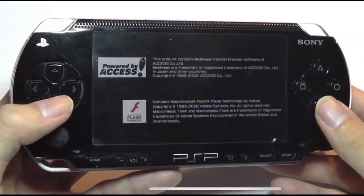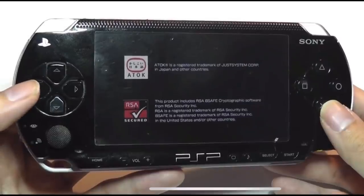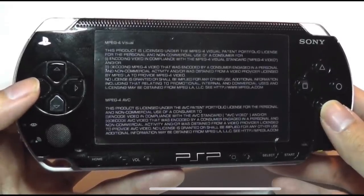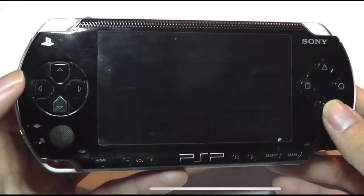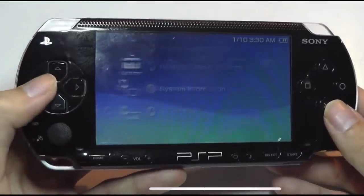Here's the About PSP splash screen. It has Flash Player built in, RSA secured, and shows all the various companies and developers that were working with Sony back in the day. It shows MP4 support — it can play video — along with a lot of copyright information that you can access.